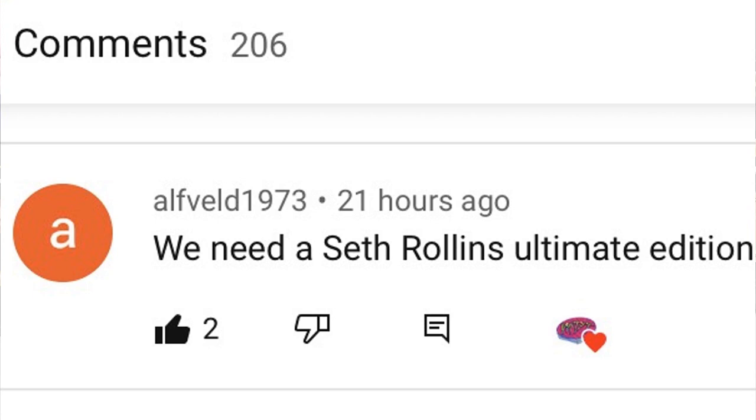For today's random shout-out, it goes to AlfVeiled1973, who says we need a Seth Rollins Ultimate Edition — and I completely agree. They could do a detailed entrance vest, removable sculpted gauntlets, one of his signature t-shirts, a man bun head, a pissed-off head, a screaming head — or go the Monday Night Messiah route with the cloth jacket with fur and a sculpted gloved hand. There's so many things they could do with Seth Rollins. Huge shout-out to you, and thanks for watching.